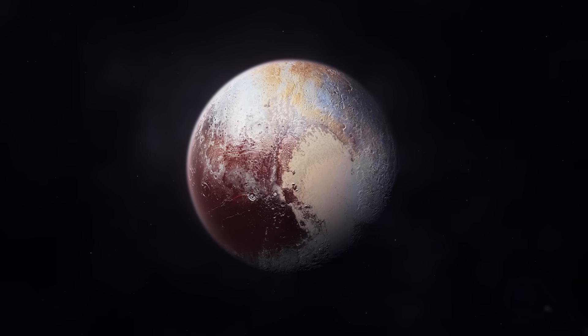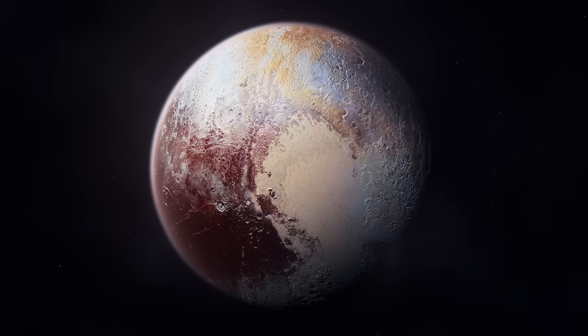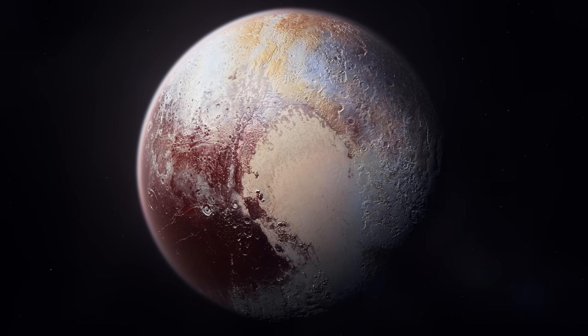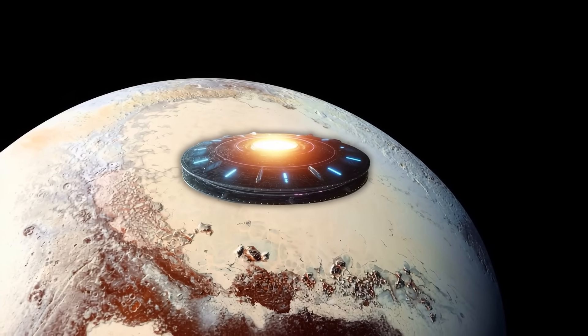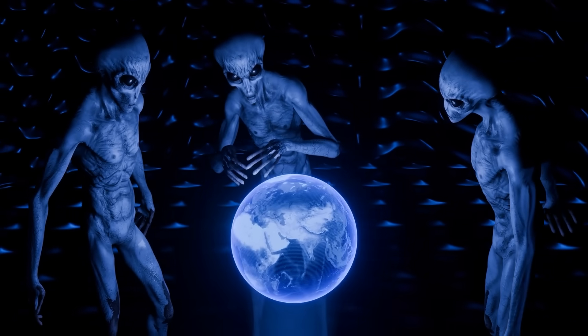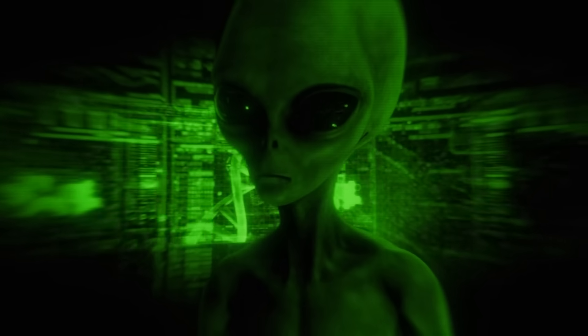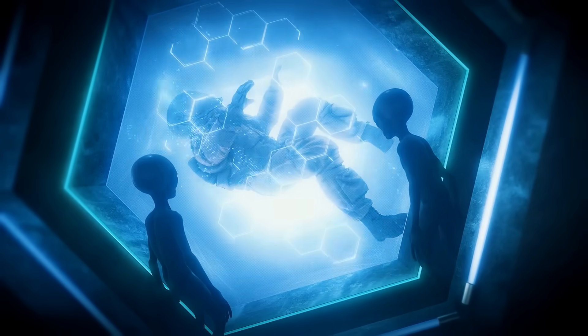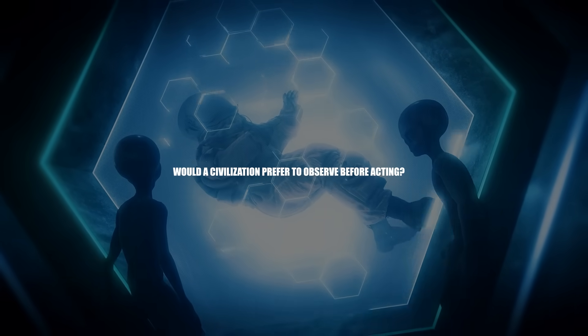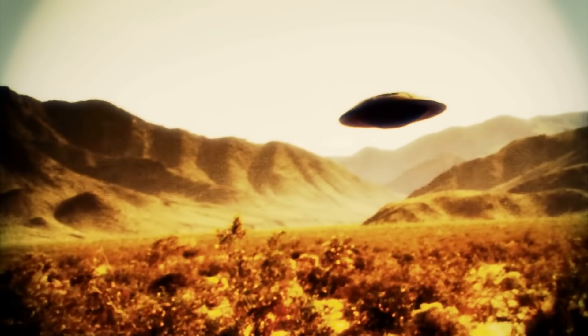Pluto is also a geologically interesting body. Although small — 2,377 kilometers in diameter — it features nitrogen glaciers, a tenuous methane atmosphere, mountains of ice, and possibly a subsurface ocean. An alien spacecraft or advanced crew could establish a temporary Pluto orbit base. From there, they could observe Earth in the distance — a small blue sphere more than 6 billion kilometers away — without interfering directly. It would be a perfect place to collect information without being detected, analyze electromagnetic emissions, and study our technologies, languages, and behaviors, all without crossing the threshold of contact.